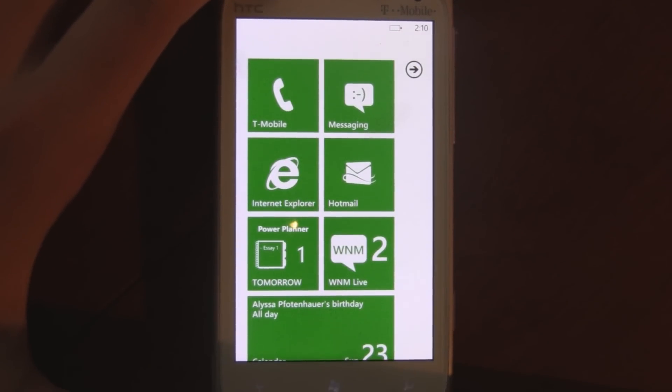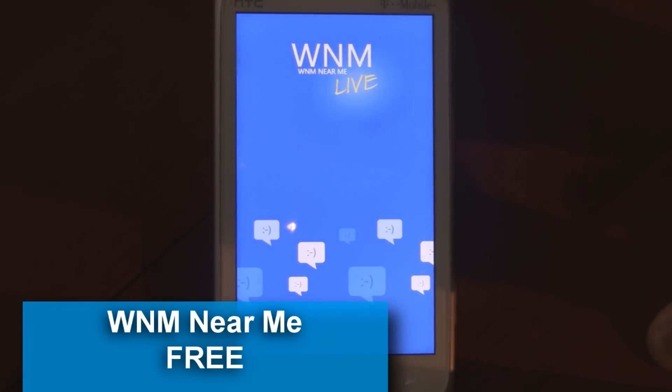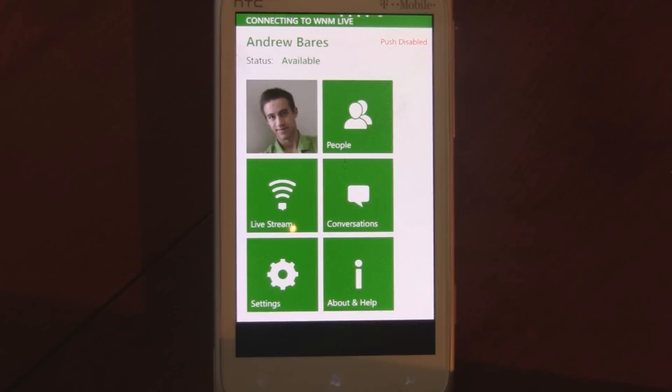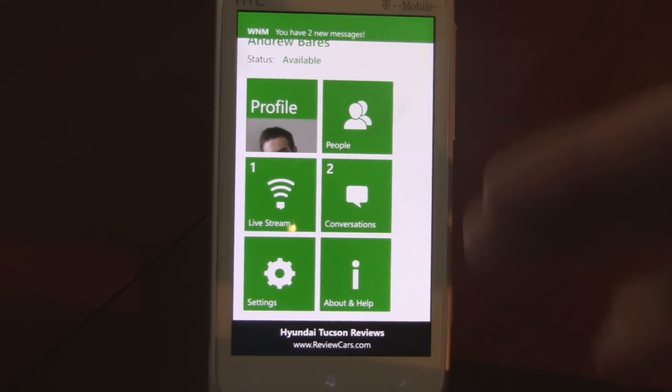This is a Windows Phone 7 app review of WNM Near Me, which is available in the marketplace for free and is a social network app. Like Facebook, you can have your profile with a live stream and instant message people.